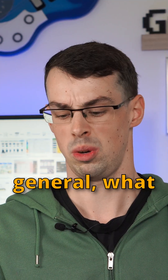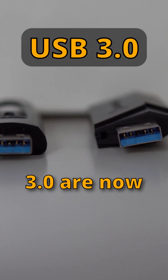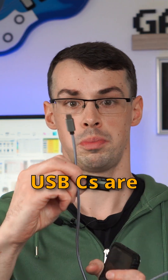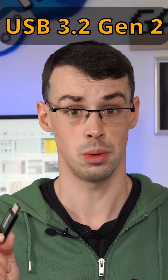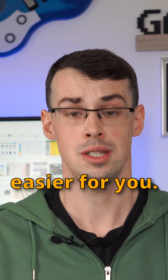But in general, what you really need to know is that the blue ones — USB 3.0 — are now called USB 3.2 Gen 1, and then the red ones and USB-Cs are called USB 3.2 Gen 2, and they are faster. And that wraps things up, and hopefully makes things a bit easier for you.